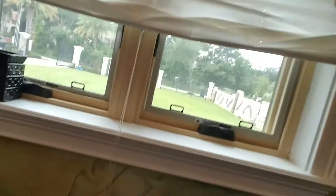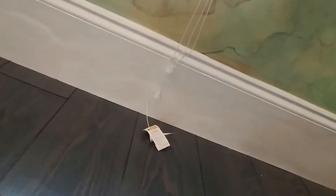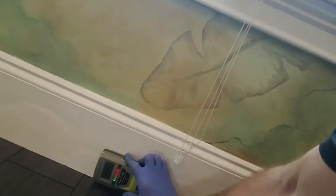When we come inside, underneath that same window, the floor is bubbled. And the baseboard is bubbled as well. And when we put a moisture meter on it, it's testing wet. Not what you want to find, especially in a home built in 2010.